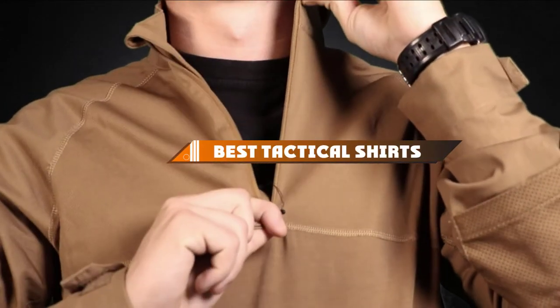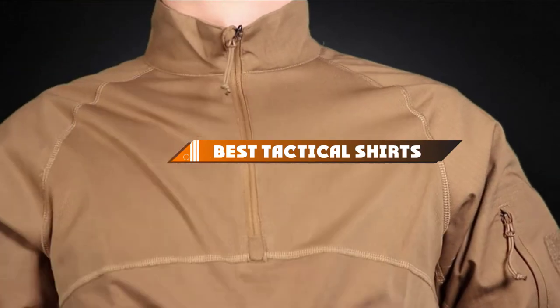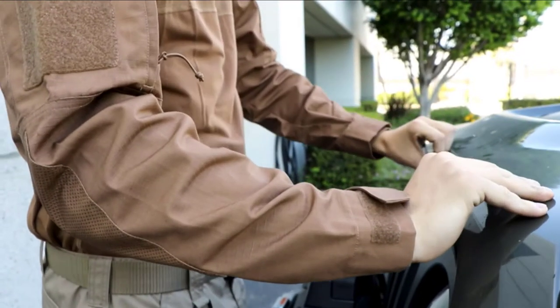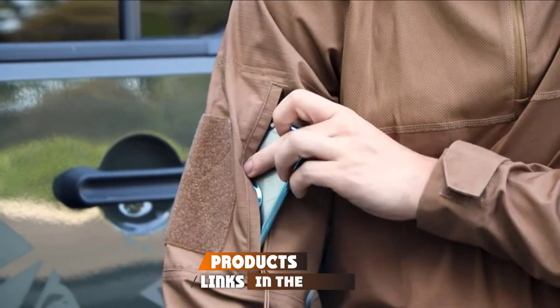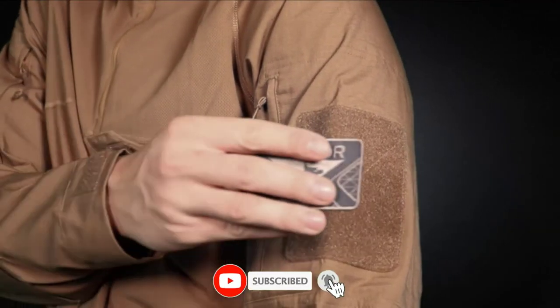Hello guys, in today's video we're going to present to you the top 10 best tactical shirts available on the market today. We made this list based on our personal preference and sorted it based on their features, prices, quality, durability, and reputation of the manufacturers.